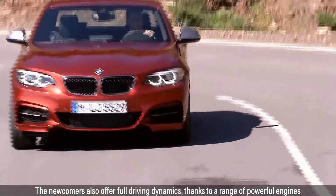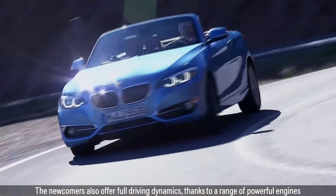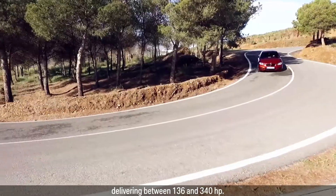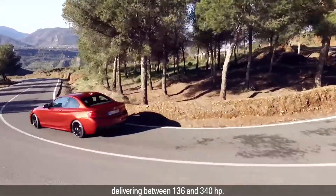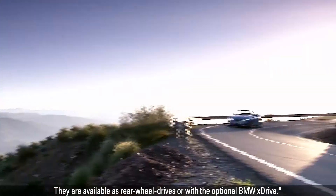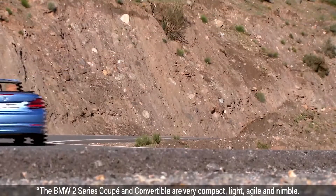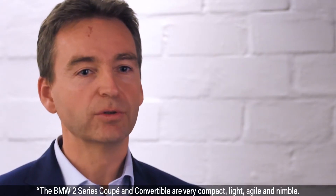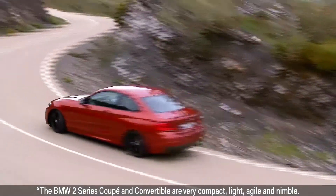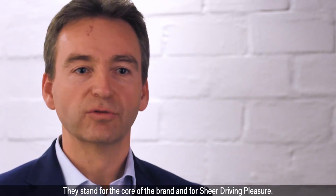The newcomers also offer full driving dynamics, thanks to a range of powerful engines delivering between 136 and 340 HP. They are available as rear-wheel drives, all with the optional BMW X-Drive. The BMW 2 Series Coupe and Convertible are very compact, light, agile and nimble — they stand for the core of the brand, for sheer driving pleasure.